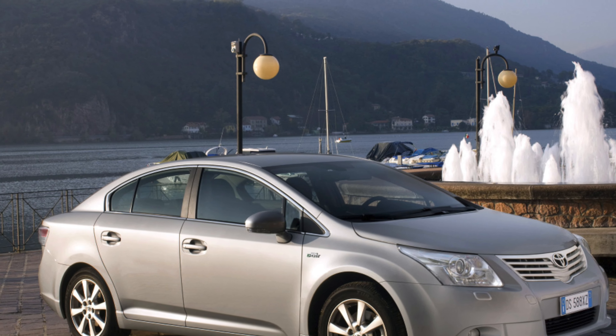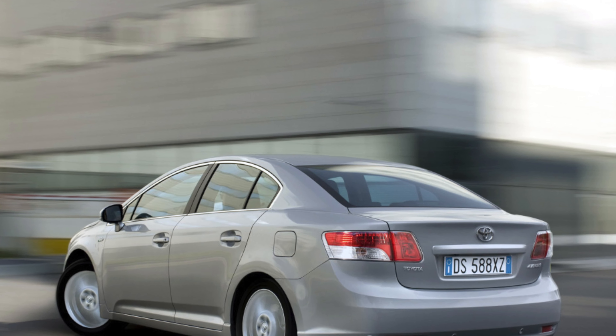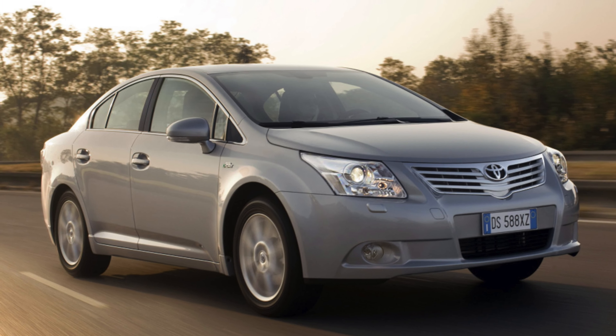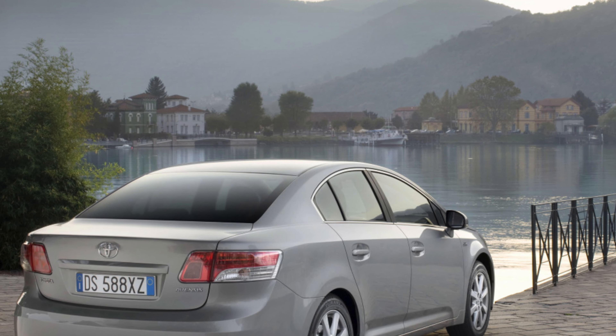Unfortunately there weren't enough entries to include the Toyota Avensis in our latest reliability survey, but the brand did come in third place out of 32 other car brands. This should give you plenty of confidence that the Avensis will give you reliable service.